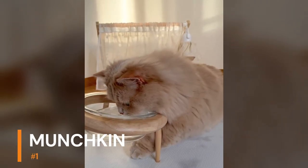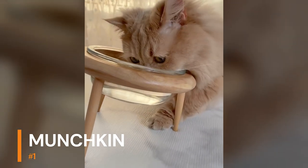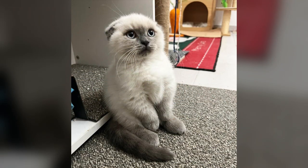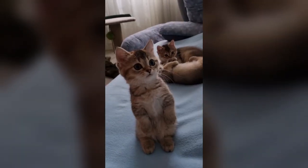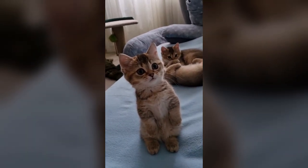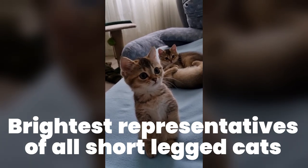The Munchkin is a fairly new breed of cat, which was recognized by The International Cat Association (TICA) in 1995. The Munchkin has an average height and long body, triangular ears, and walnut-shaped eyes. Naturally, Munchkins are distinguished by their short paws, which are recognizable characteristics. Munchkins are the brightest representatives of all cat breeds with small legs.